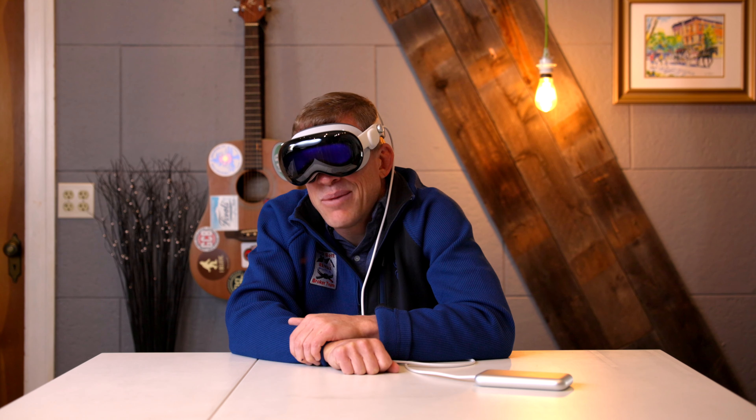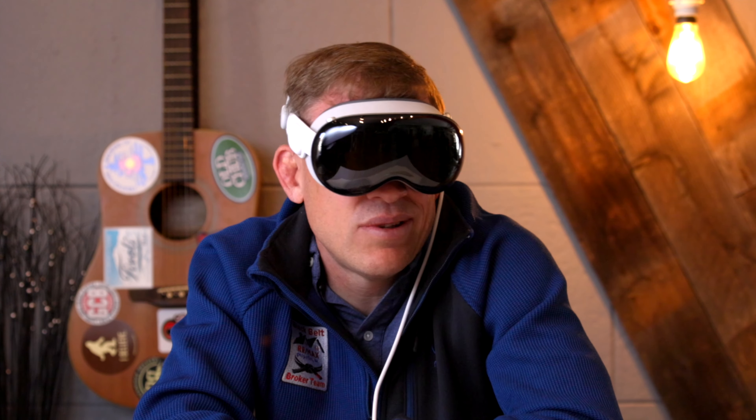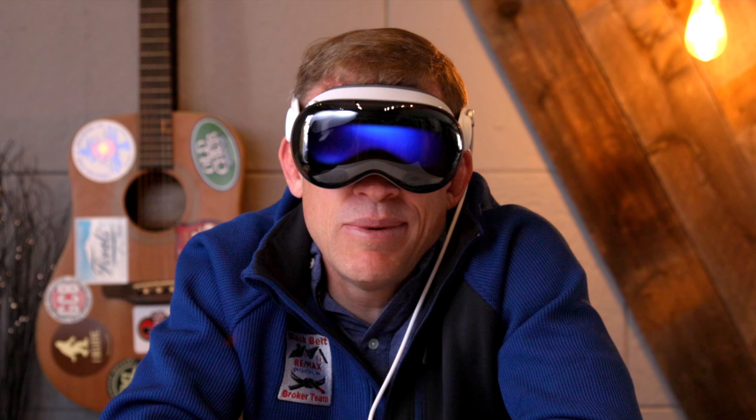By the way, I'm kind of an Apple hater — I hate to tell you, but it's the truth. I did not get this from Apple. They didn't sponsor it. I didn't even pay for it. I'm just borrowing it from a buddy of mine.